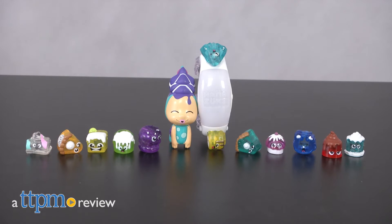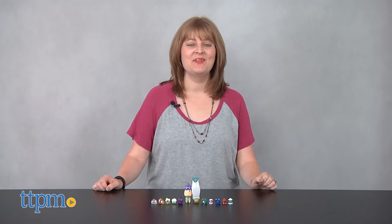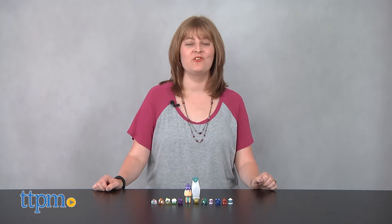Hey Moonflower, what's your mood? Hi, I'm Laurie from TTP and I'm here with two toys from Hasbro based on the YouTube series Hanazuki Full of Treasures.